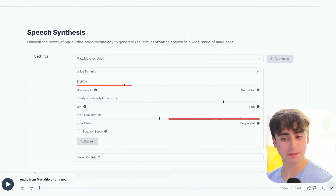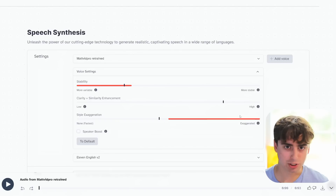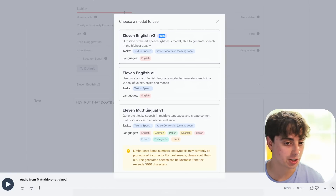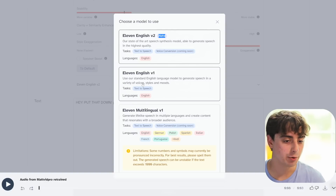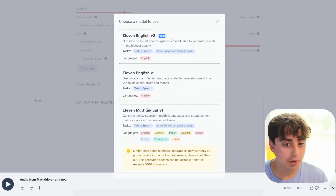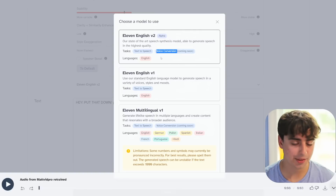You might be wondering: what is the brand new update for today? It's actually an update to their core algorithm — the core secret sauce that makes all of what they do possible. The model is in alpha stages, so it's not fully complete and will be changing over time. Originally we had 11English V1, their standard English model. Then came the multilingual model, which could translate into German, Polish, Spanish, and Italian using whatever cloned voice you had. Now they have 11English V2, a better version of V1, and it will eventually support voice conversion.